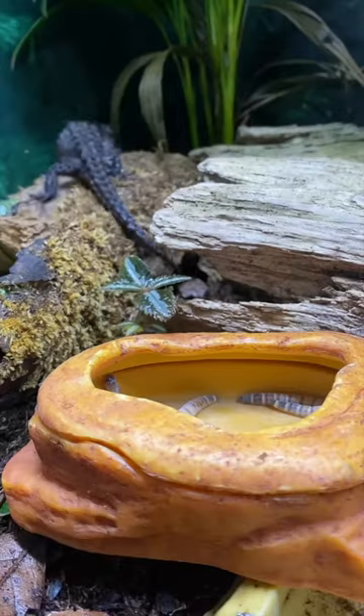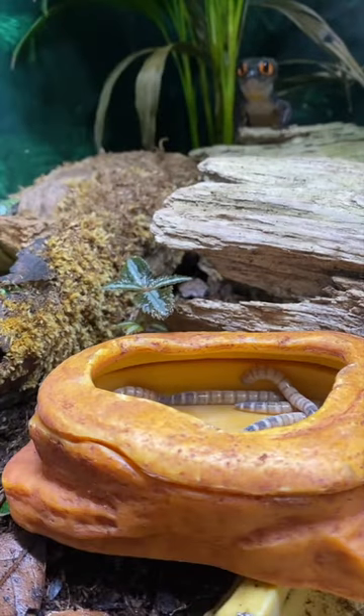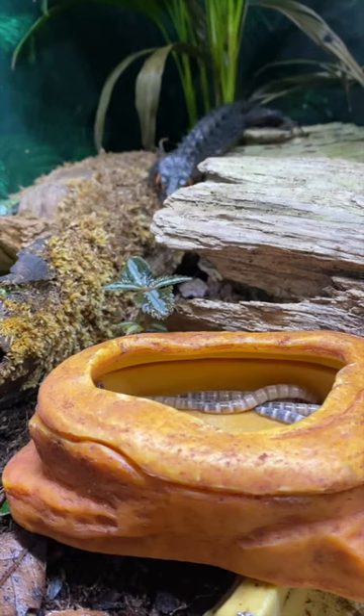Awesome! She caught one of the worms! Looks like she enjoyed that. She definitely enjoyed that. Oh, she's coming back for another one.